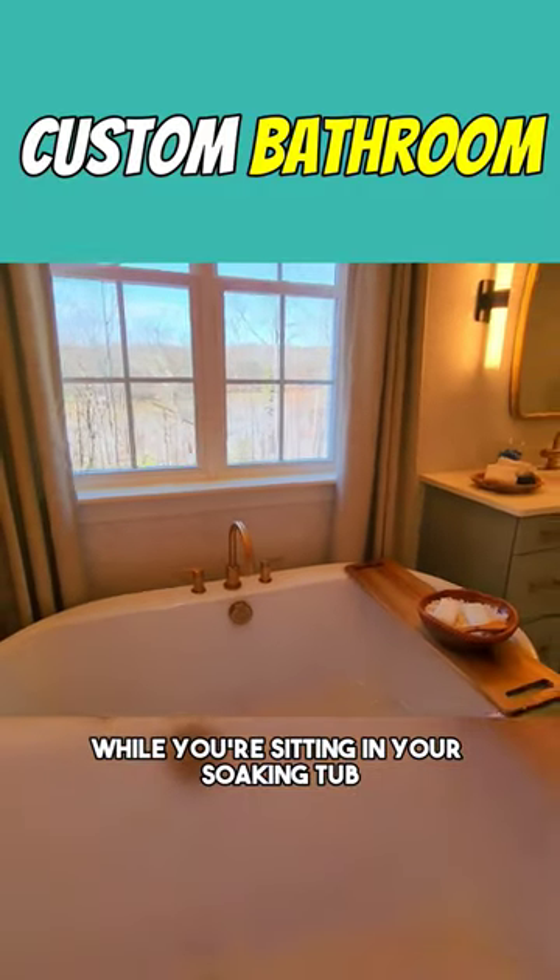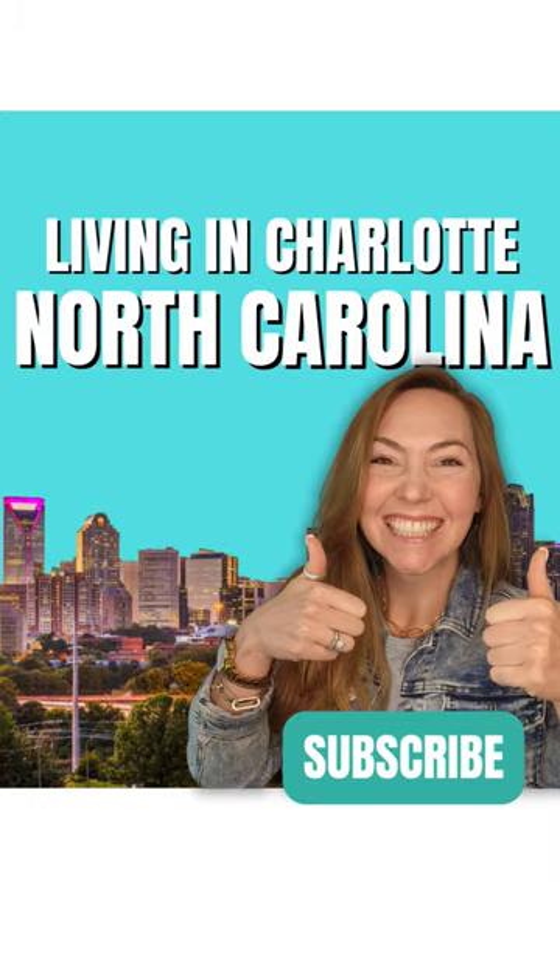Because look at the view — completely private. Look out at the stars while you're sitting in your soaking tub. For the full version of the video, subscribe to our channel.